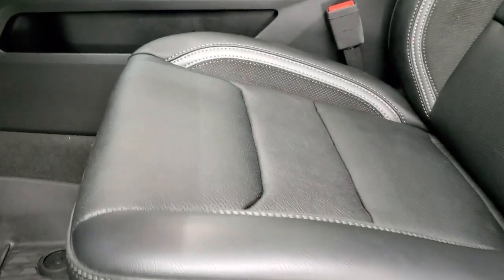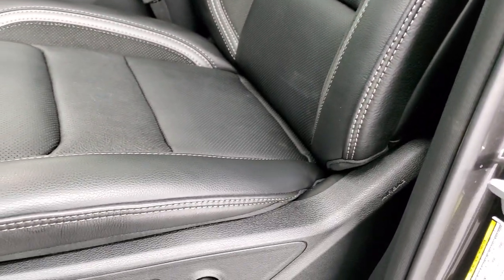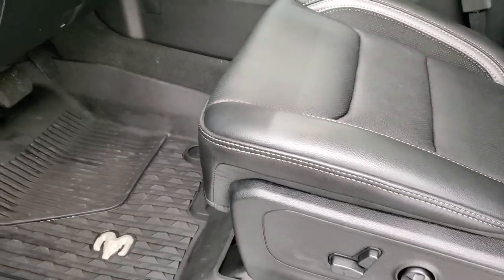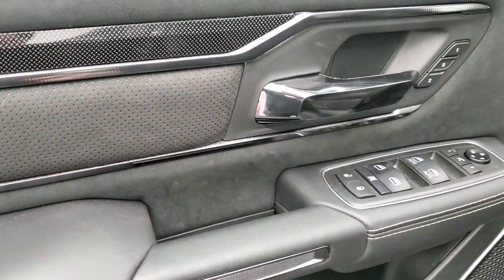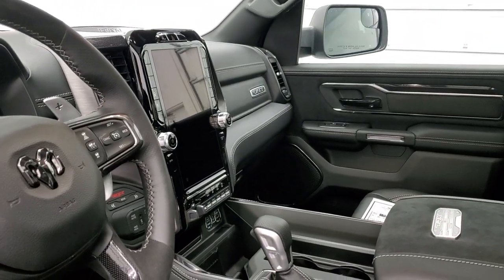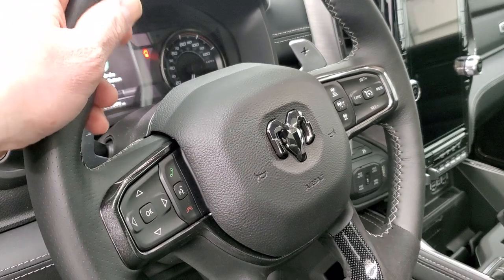Inside, the TRX Level 2 package gives you the black and gray leather and suede interior with really good-looking seats — a soft leather but firm at the same time. You get all-weather floor mats, power pedals, auto headlamps, power windows, power locks, power mirrors, suede inserts on the doors, a diamond-plated finish trim, and memory driver's seat. The mirrors power fold in, and you get the flat-bottom steering wheel, which is also leather and suede wrapped.